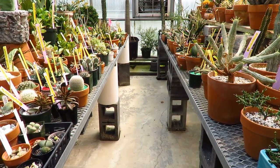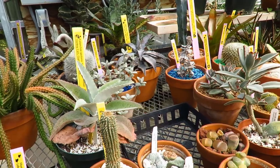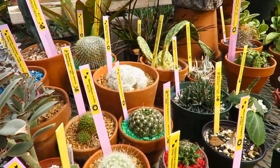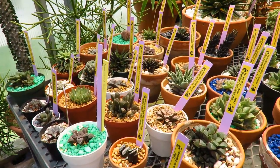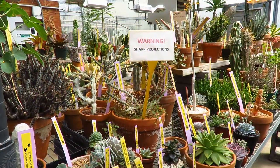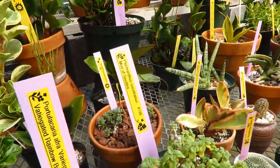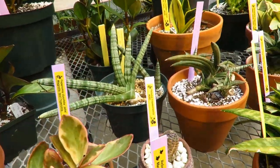Here we are at the succulent collection. Succulents are one group of plants that a lot of people like to collect because there are so many different forms, shapes, and colors. If you've ever seen a cactus bloom, you know they have the most beautiful flowers. Here's the second table — look at these little pots. Warning: sharp projections. You have to be careful when you're walking by here. A lot of these have prickles or spines or thorns to protect themselves.